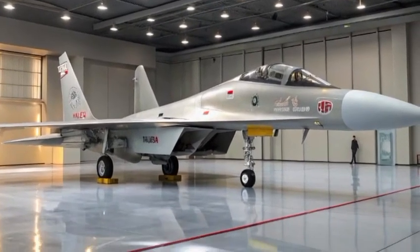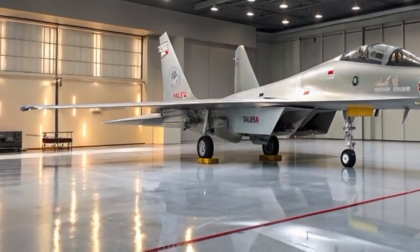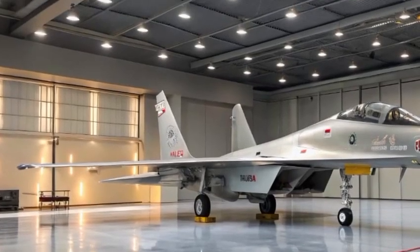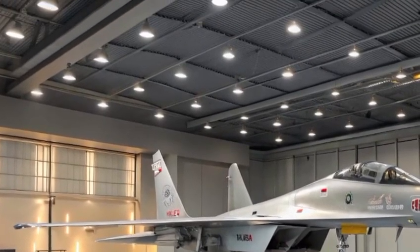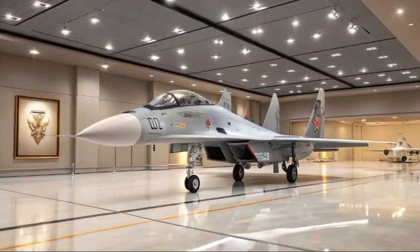But it's not just about speed and maneuverability — the Su-35 can carry up to 8,000 kilograms of ordnance, including air-to-air missiles, precision-guided bombs, and anti-ship weapons, distributed across 12 hardpoints.